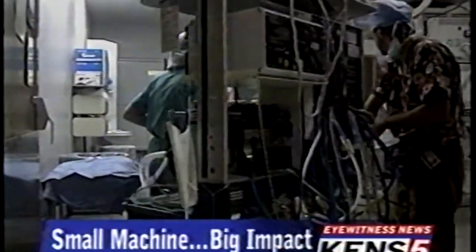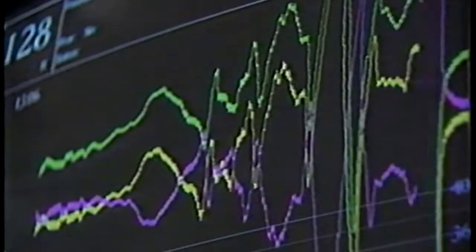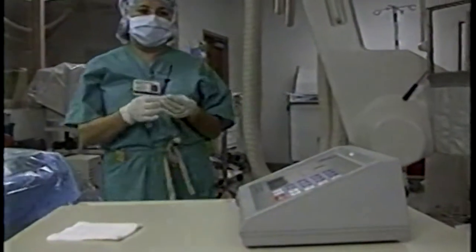Much of the equipment in the cardiac catheterization lab at University Hospital is bulky. The work here is extremely high-tech and precise, diagnosing life-and-death heart problems. But one important test is a lot easier and faster than it used to be, using the oximeter.